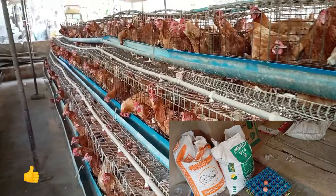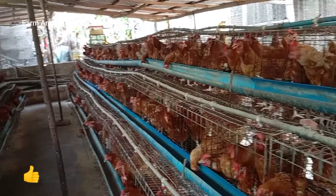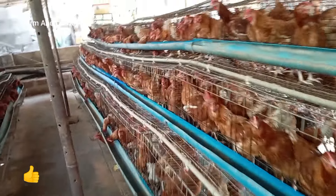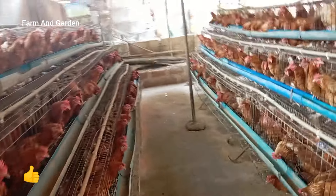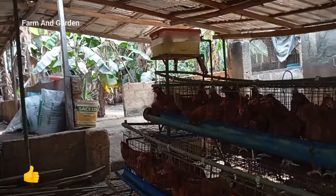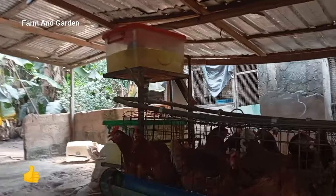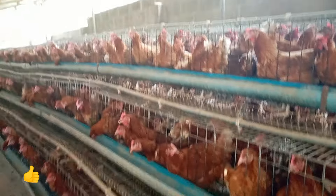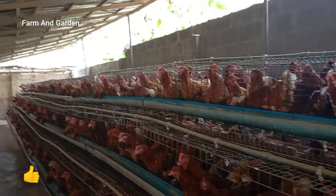Number two: you have to add vitamins and minerals to the water. After adding vitamins and minerals, that helps to boost production. You can look up here — there is a container, one container, two containers, three containers. You add vitamins and minerals to the water, and the vitamins and minerals you add should not be from the roadside.